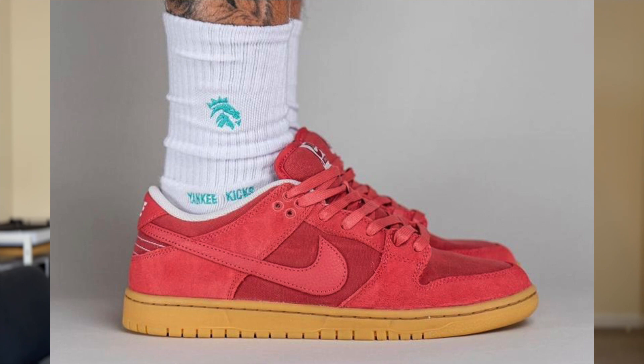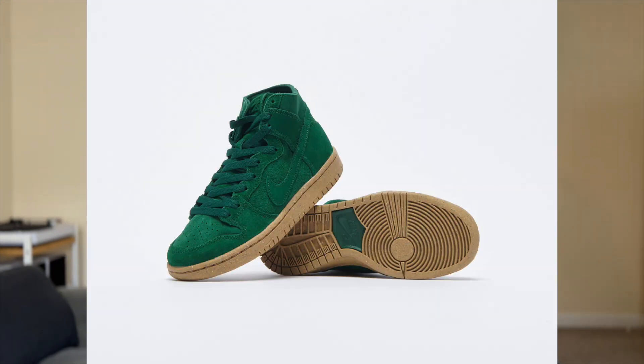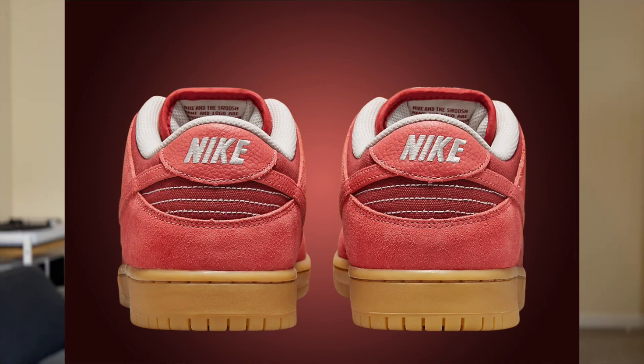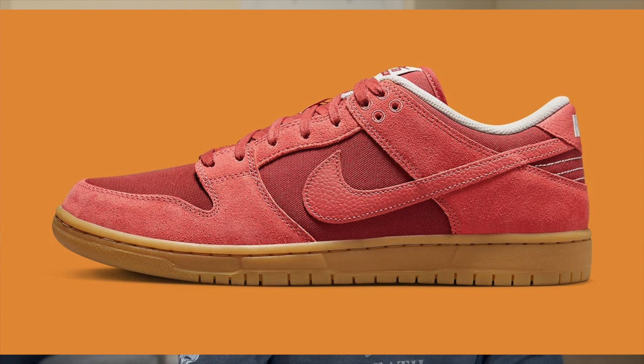I didn't think people were going to dig this pair as much as they do, but they seem to be really into it. I really like when you have a canvas toe box. You've got a completely gum sole, and because it has that gum sole and a majority one colour on top, I actually thought these were going to release with the Deacons — the green highs that released last year. On that upper, around the toe box, the eyelets, and the wing going around to the back of the heel is a red suede material. There's a tumbled red swoosh and tumbled red heel tab with contrasting white Nike stitching. You've got white stitching around that heel, a white sock liner matching the white tongue tag, and a nice red pipe around that tongue.